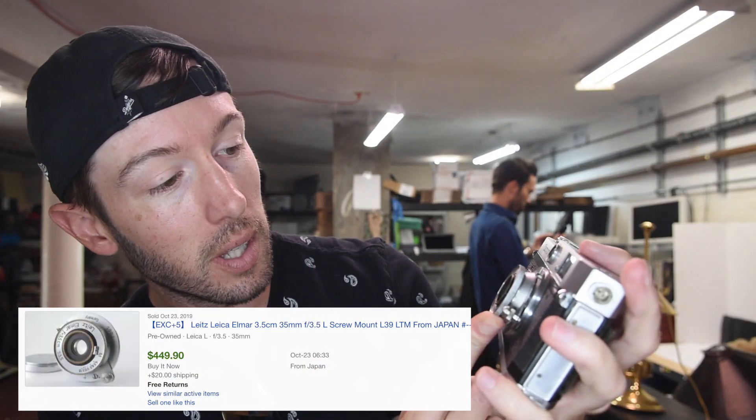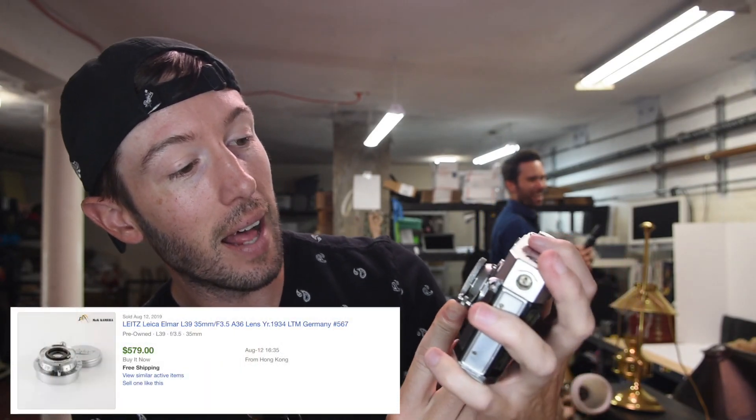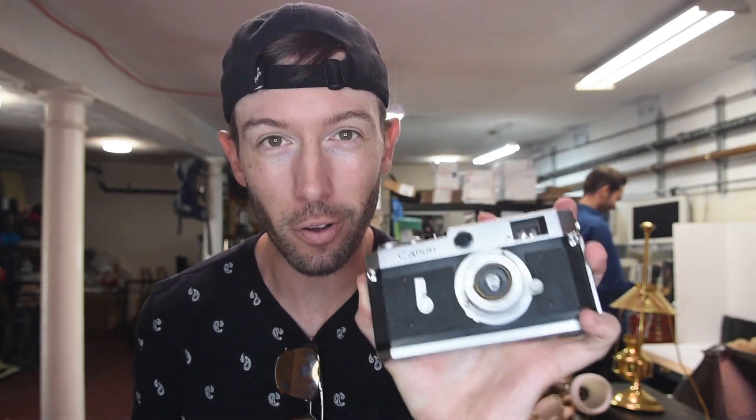It has a Leitz Elmar lens — neither of us know exactly how to pronounce it, but we know it's valuable.